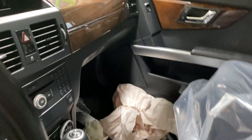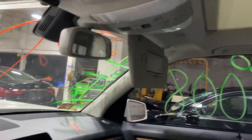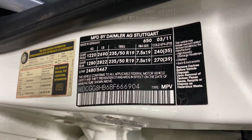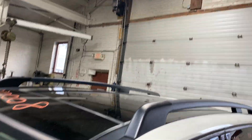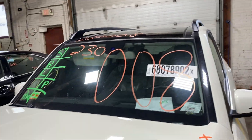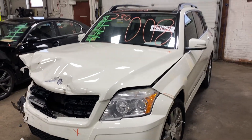This one does have black leather interior. As you can see, plenty of great parts still left on this 2011 Mercedes-Benz GLK 350 and many others here at Tom's Foreign Auto Parts.